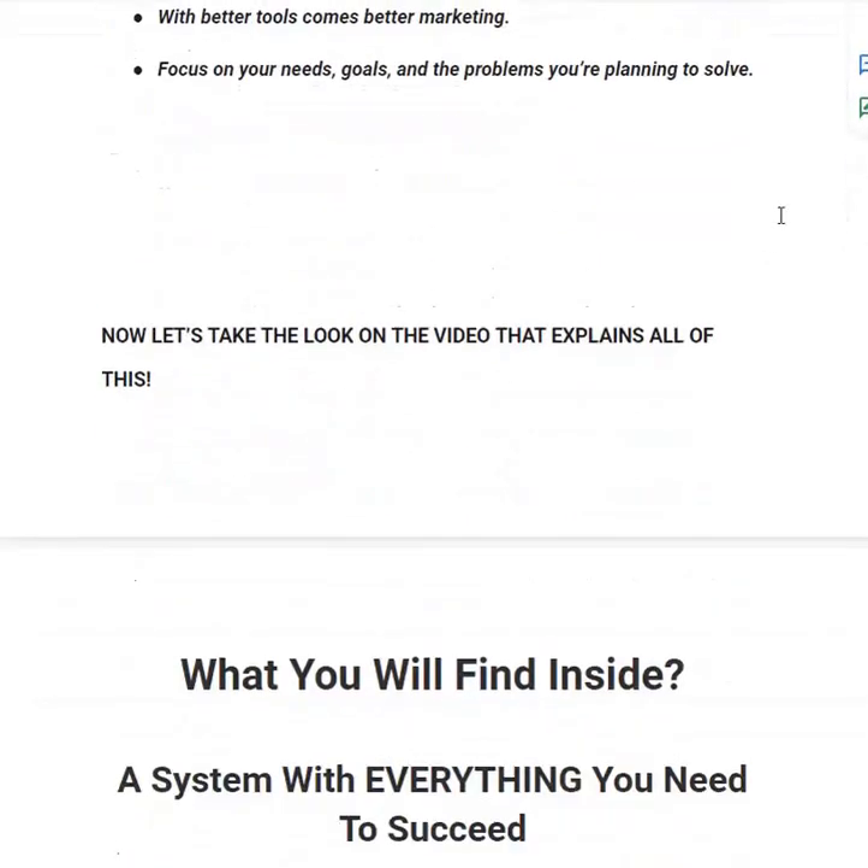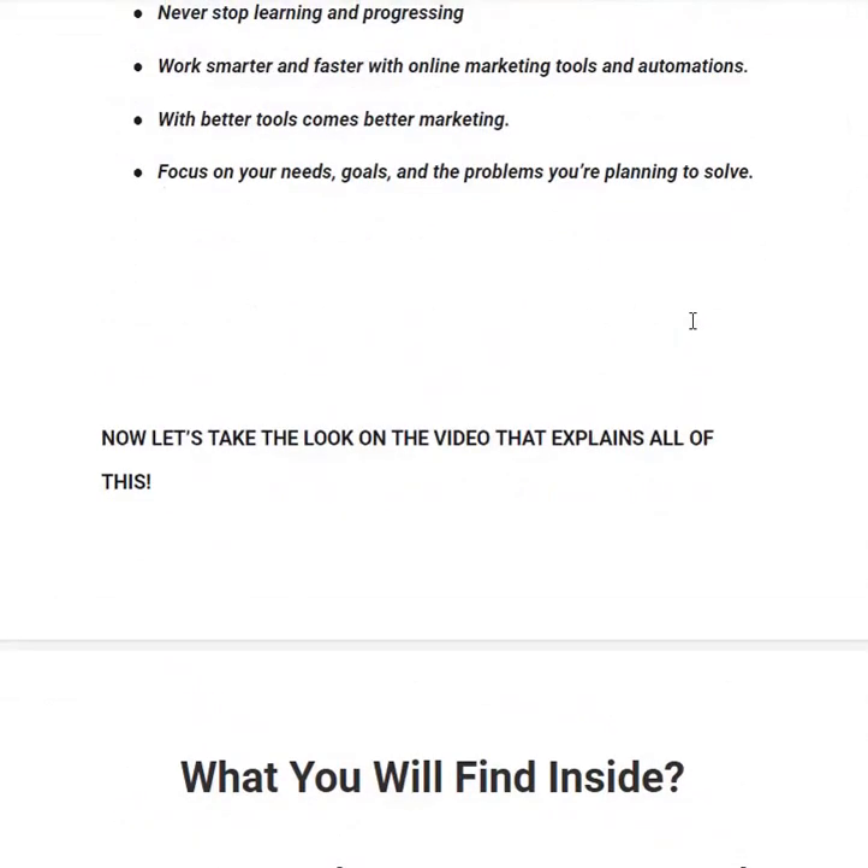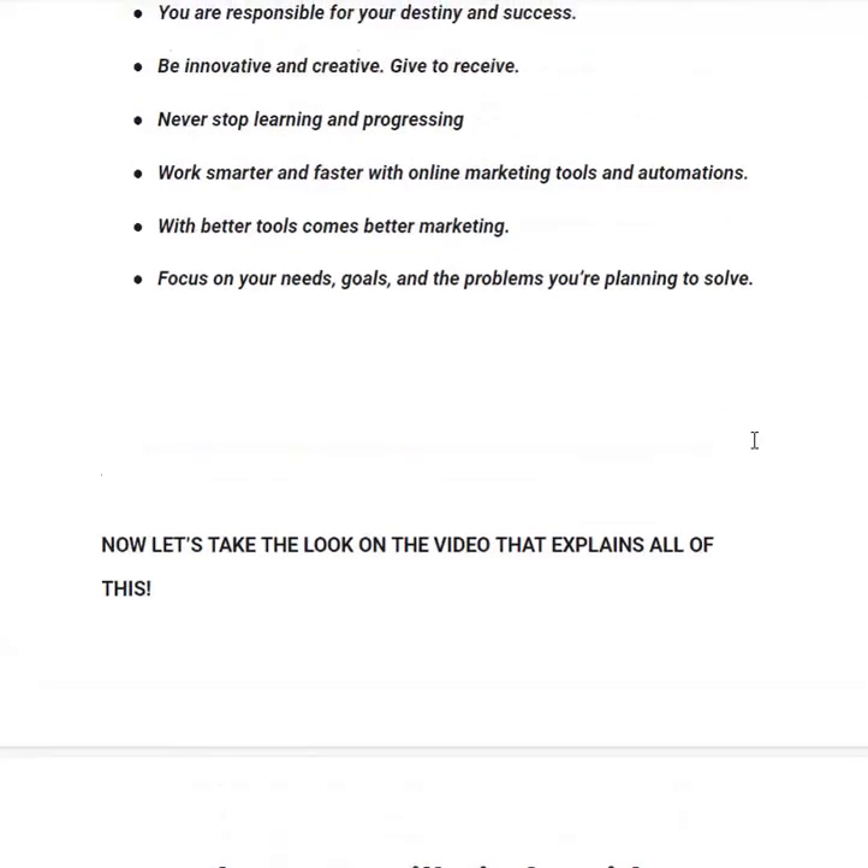Now let's take a look at the expert promotional video that explains all of this. It's about two minutes long.